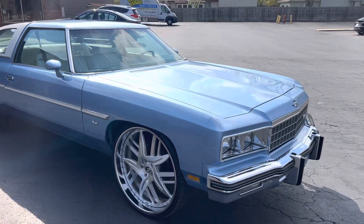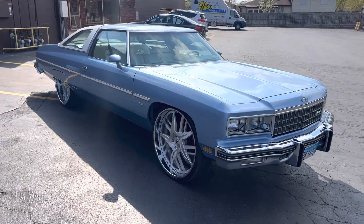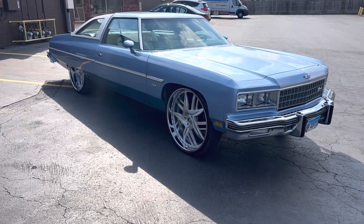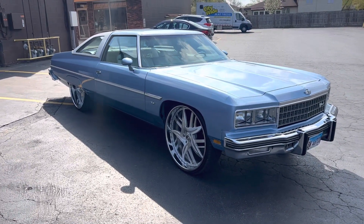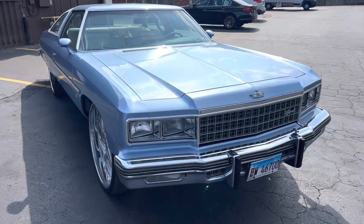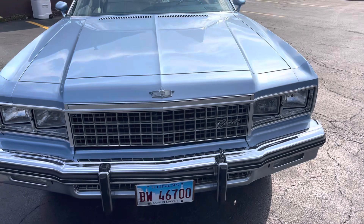I ain't gonna sit here and BS y'all and sell y'all a dream. She's clean. You could probably have somebody touch it up and get you out for the summer. But once you get done doing with that, I'll go ahead and drop her off at a paint shop, man. But she's solid. For the most part, it's pretty much original with everything.